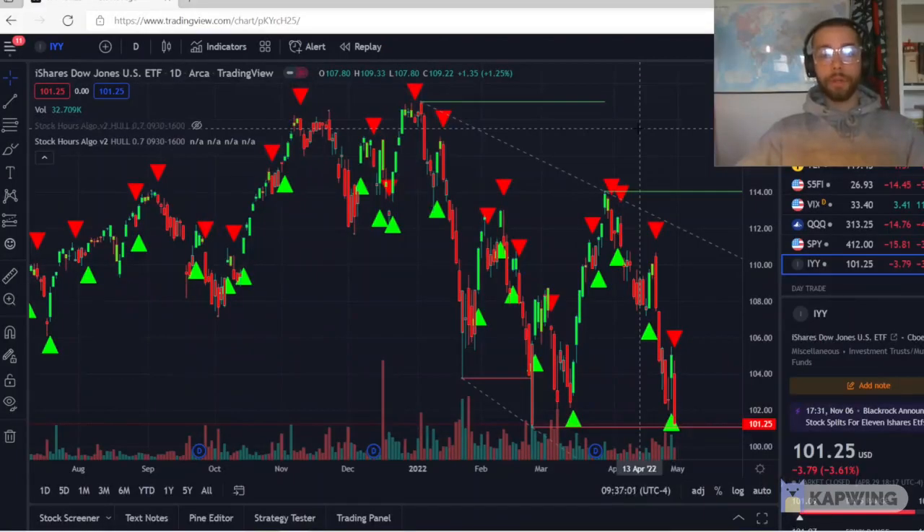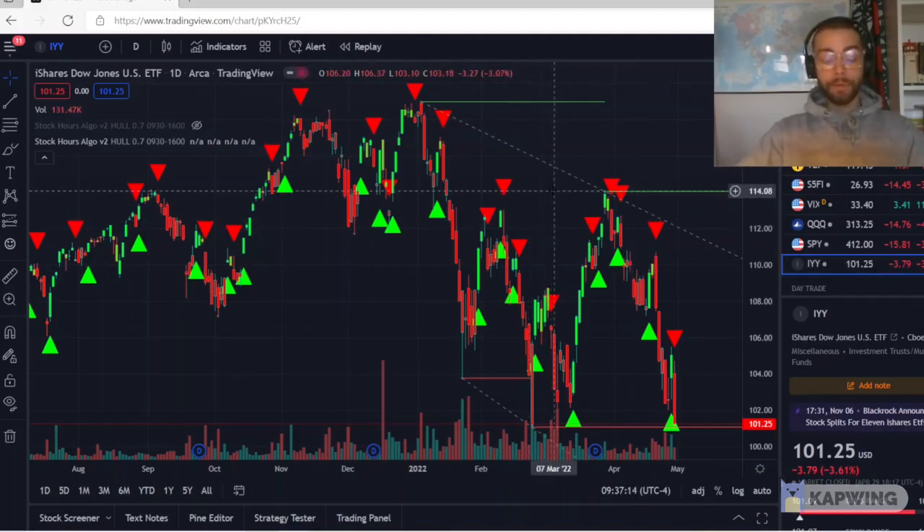To start off, the Dow Jones, also known as the DJ30 — the leveraged ETF for it is IYY. The Dow Jones is one of the oldest indexes in the stock market. It's composed of the 30 largest companies in the US, mostly in terms of scope and influence. So for example, Apple, Microsoft, Caterpillar, Boeing, Goldman Sachs, Honeywell, Walmart — companies not necessarily making the most money or expensive in terms of price-to-sales ratio. It's really in terms of influence publicly.